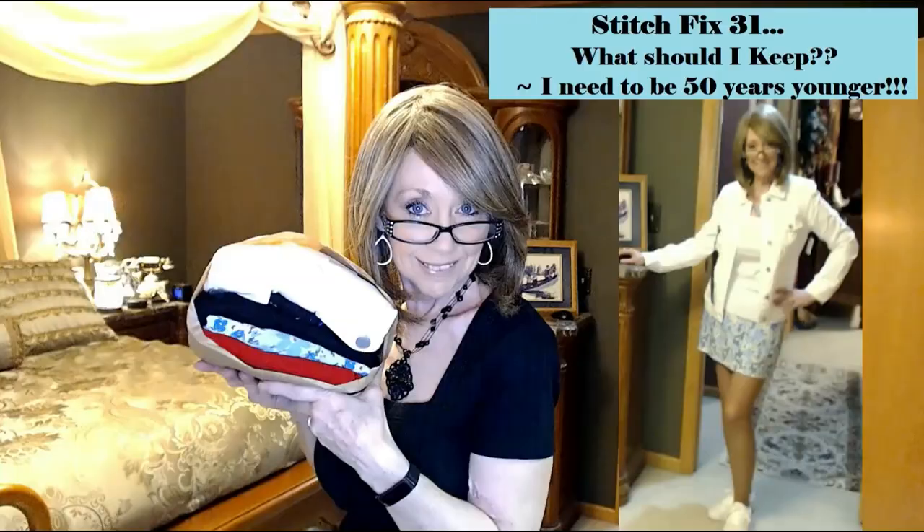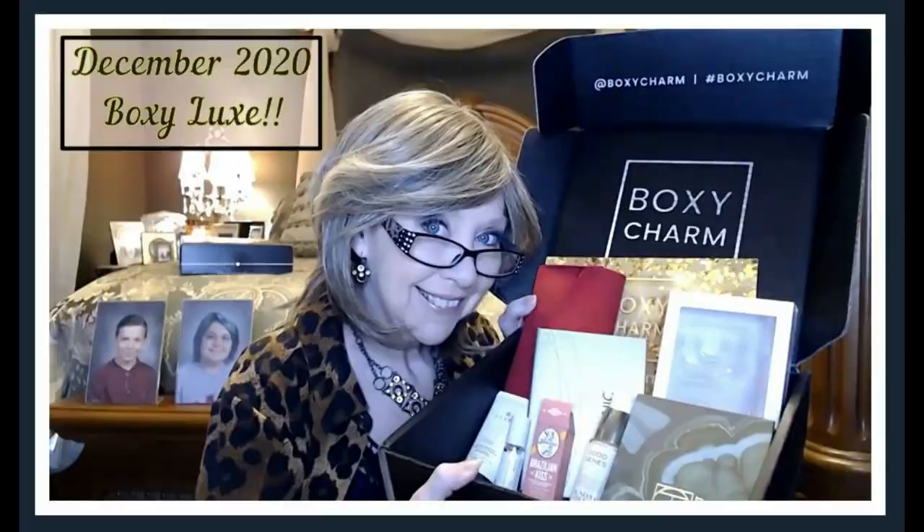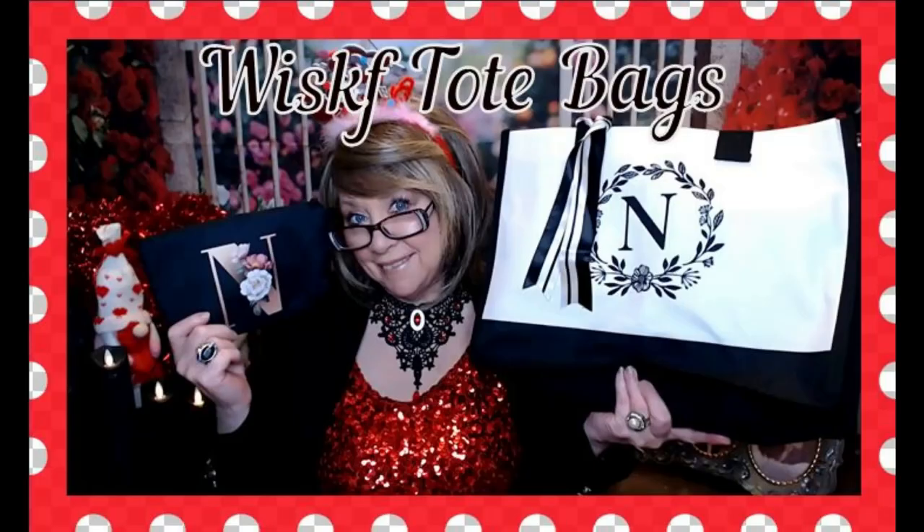Hi everyone, I have got some new tote bags to show you. I'm so excited to share these with you. I hope that you guys stick around and join me. I'm Nancy and welcome back to my channel. I'm so excited and so grateful to you for stopping in, spending a few minutes of your day with me. It means more to me than I can ever let you know.